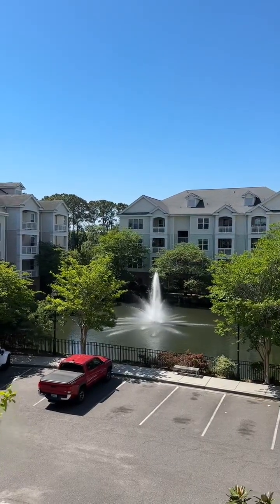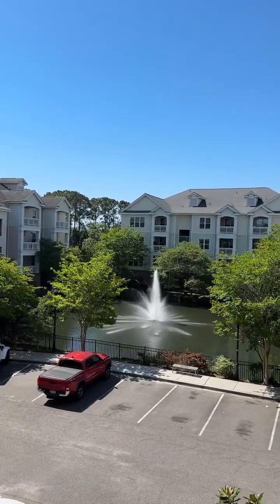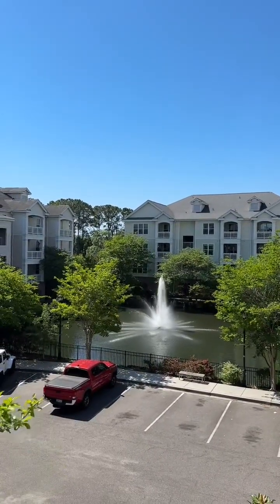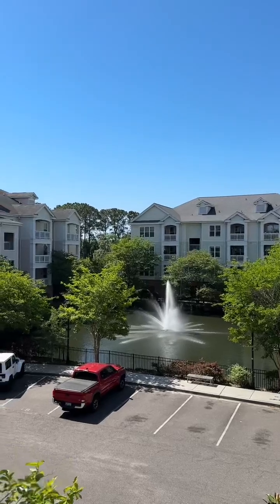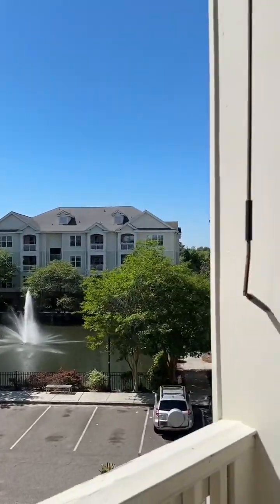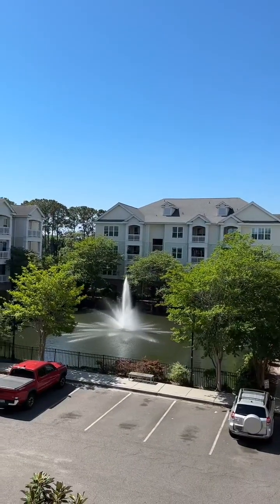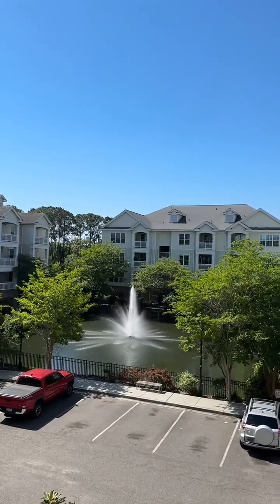Beautiful day here in Charleston, South Carolina. This is Laura Baker with Happy Homes Property Manager, bringing you a new condo that I have available for immediate move-in here at 2244 Ashley Crossing.